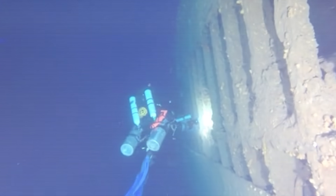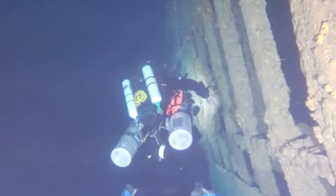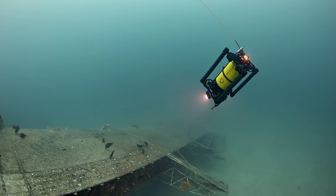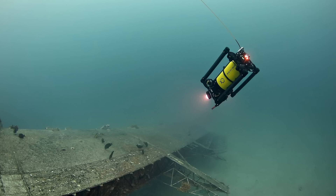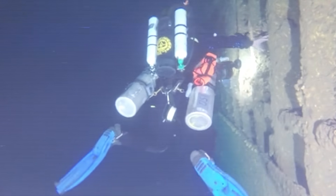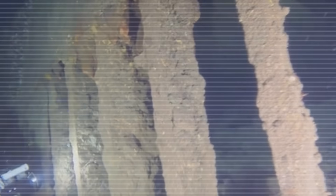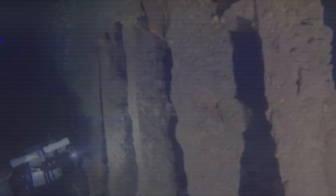Their echo sounder picked up a big shape on the seafloor. The following year they sent down an ROV, and they'd finally found the ship. Divers went down in 2014 and brought up artifacts, but no bones. It wasn't until May of 2020, while a team was filming a documentary called Fallen Leaves, that an ROV slipped inside the wreck and finally found actual human remains.